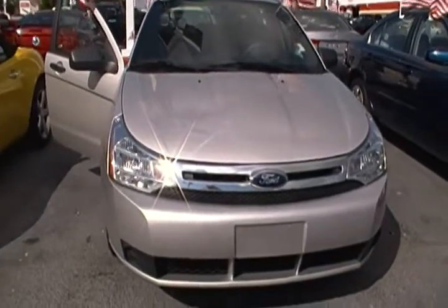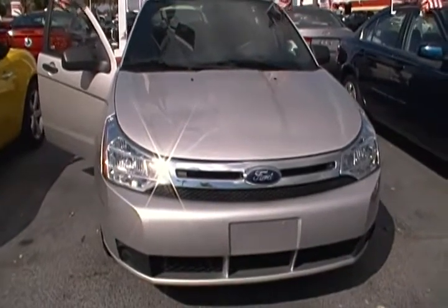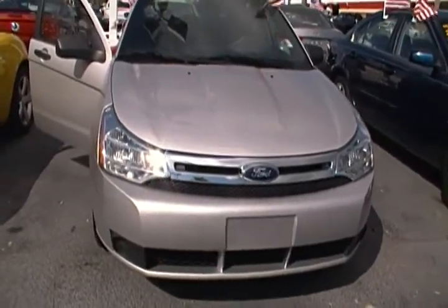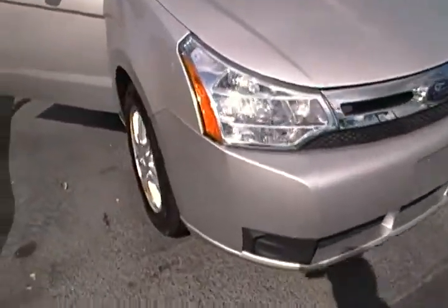Hello everyone. Today I am here at Rob Landon's University Dodge and I have for you today this 2009 Ford Focus. This Ford Focus comes in a brilliant silver color. It is a four cylinder.